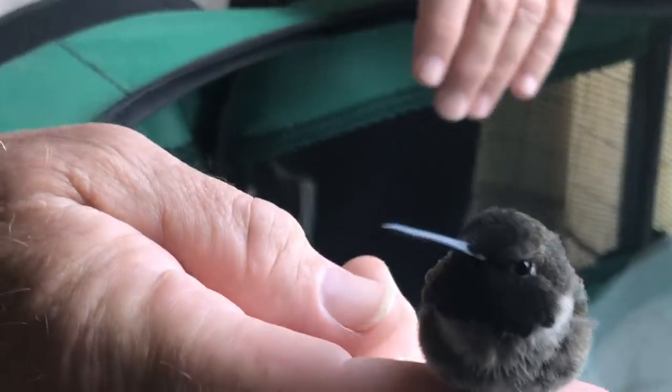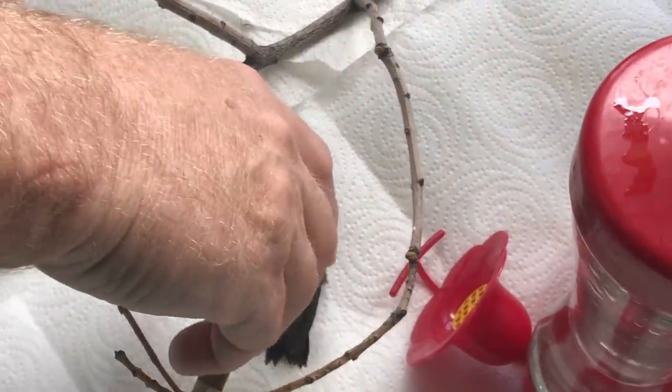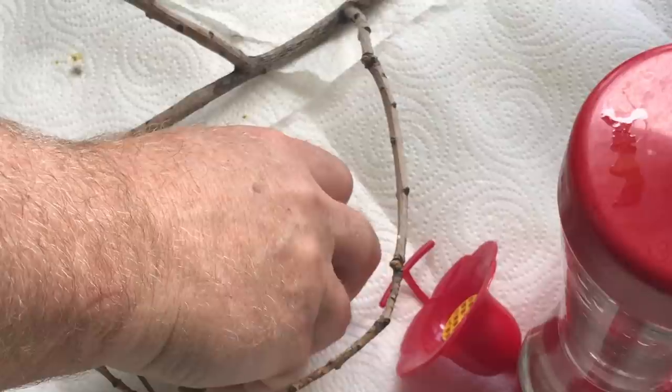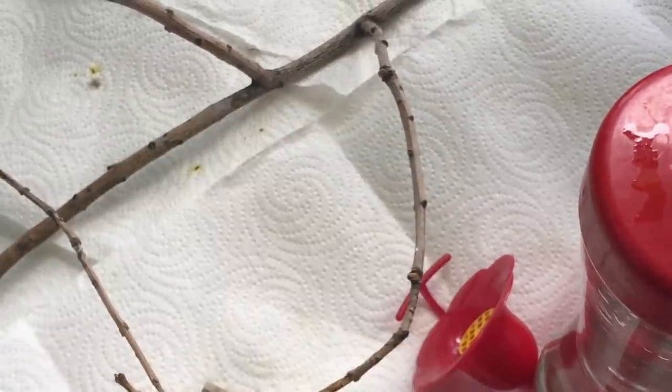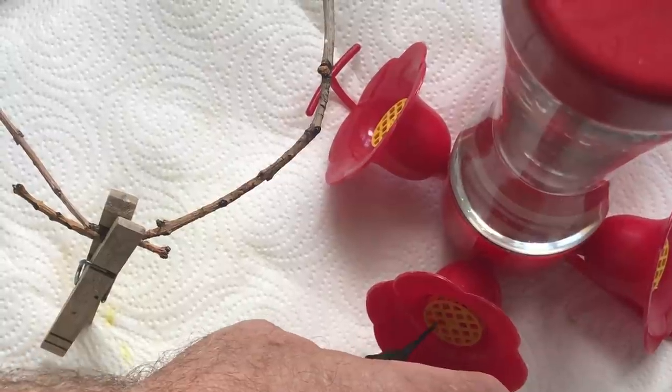Let me put him back down — there he goes, put himself back down by the feeder. Hey, little purple throat, there you go, baby. You can have some more to drink.